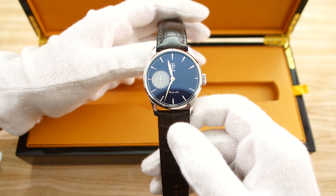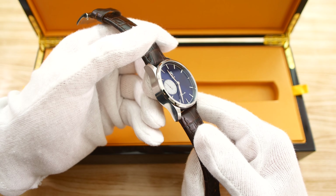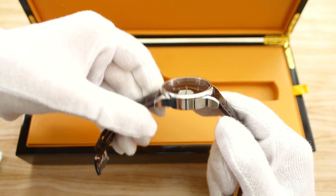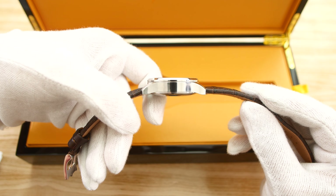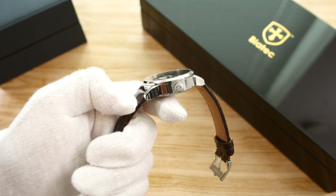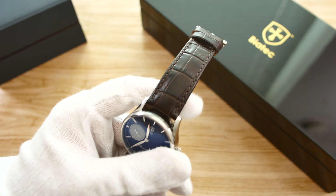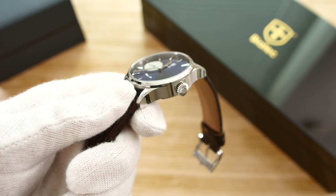Now let's get into its specifications. It features a 40 millimeter diameter, which is a nice middle ground — not too big, not too small. It's got a lug-to-lug distance of 48 millimeters, and the watch is 12.8 millimeters thick, although it does look quite a bit thicker because it has a very flat side profile. The case is all polished, with no brushing anywhere to be found other than on the case back.